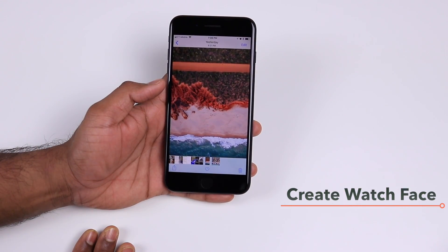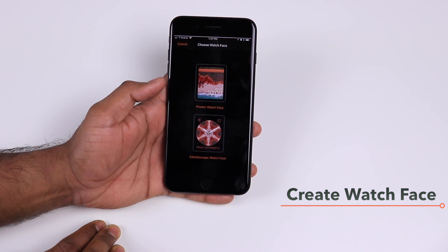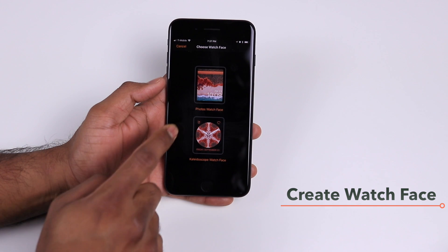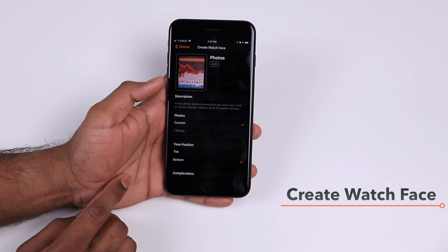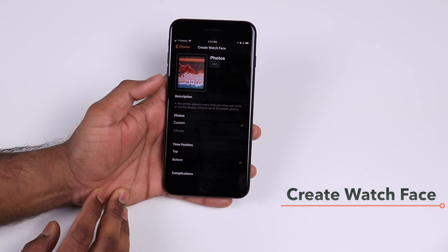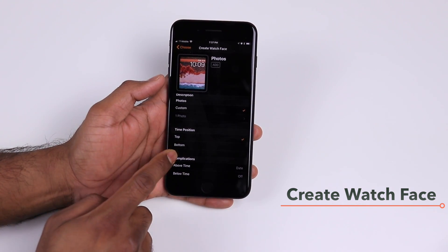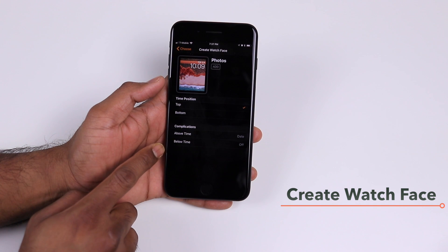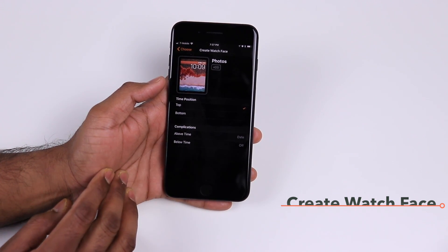If you select a photo and tap the share icon, you get the option to create a watch face. If you're using an Apple Watch, you can select your picture and use it as your watch face. In the watch face options you can add up to 10 photos, and it changes the photo every time you raise your wrist to check the time. You can also configure whether the time appears at the top or bottom and add complications above or below the time.